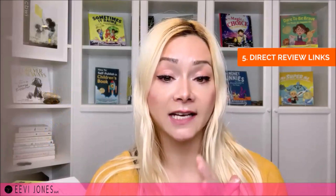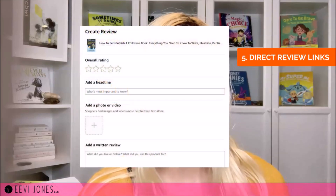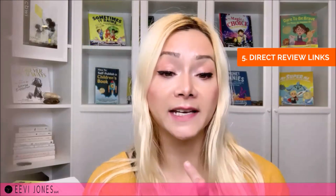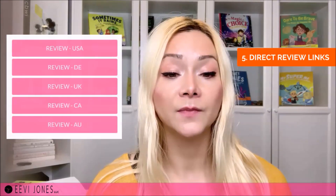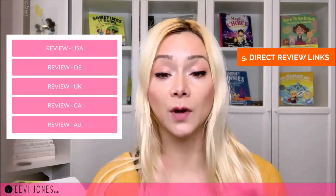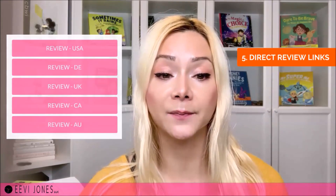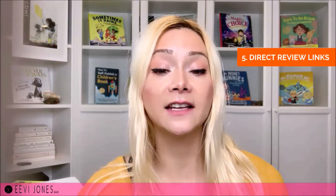The fifth element is direct review links to make it as easy as possible for launch team members to leave their review. This link leads directly to your book's review page on Amazon, so they won't have to find the book, scroll to the review section, and click the leave-a-review button. Just like with the clean book link, I include a direct review link for my book's Amazon pages in the US, UK, Germany, Canada, and Australia. I've added a separate video on how to create such links in the description below.